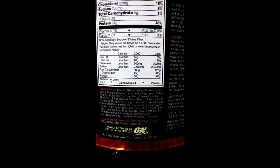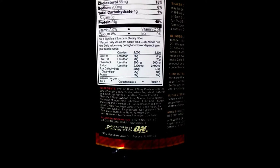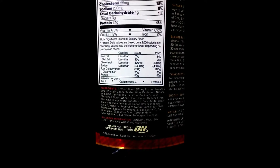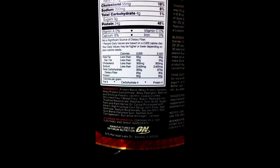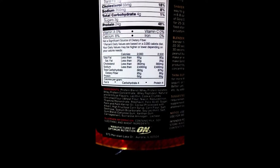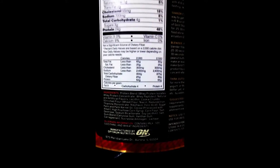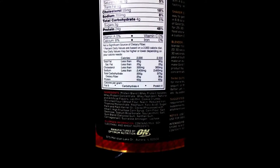Looking at the ingredients, it's basically a protein blend: whey protein isolates, whey protein concentrate, whey peptides, natural and artificial flavor, lecithin, and cookie crumbs. That's why there are more cookie crumbs — it's the basic stuff.